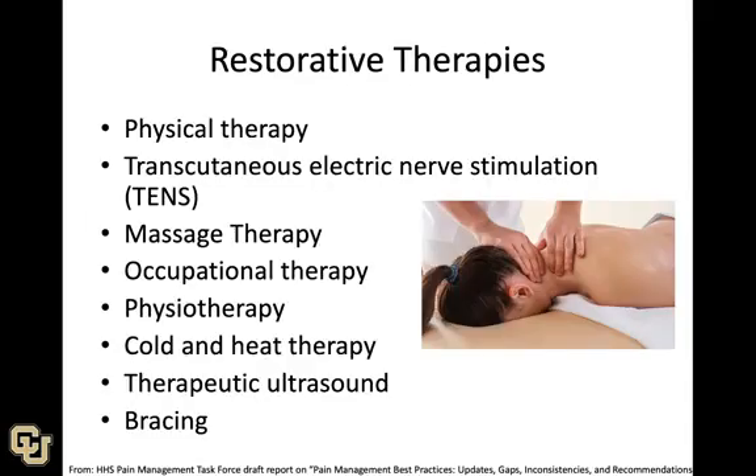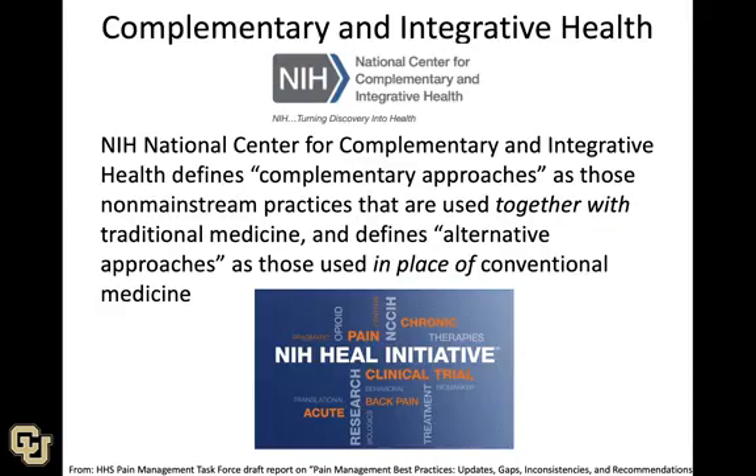Restorative therapies represent a different direction. Physical therapy can be helpful, as can transcutaneous electric nerve stimulation, massage, and occupational therapy — a number of what we'd call more restorative techniques.